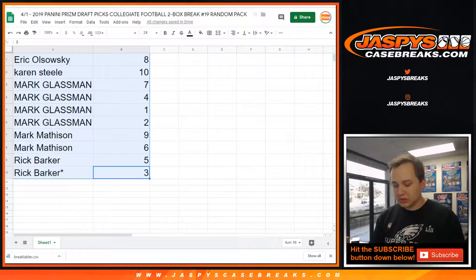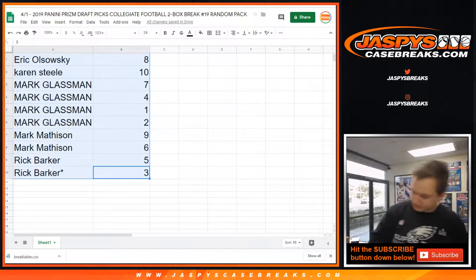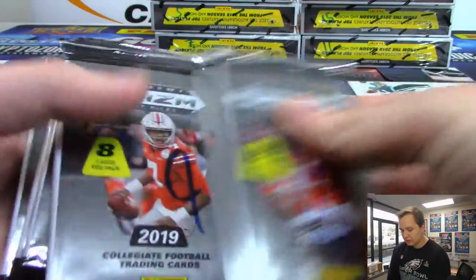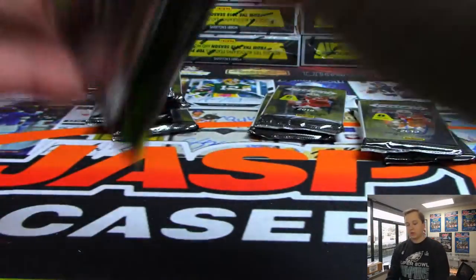Alright, trade window closed — nobody trades on these. Good luck, everybody. Alright, start with Eric with pack number 8. There's 10, there's 9, pack number 8. Good luck, EO.